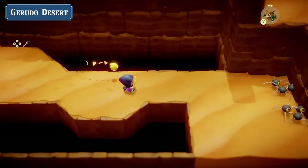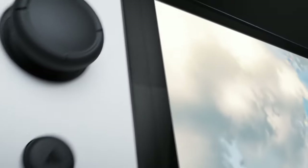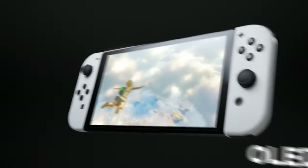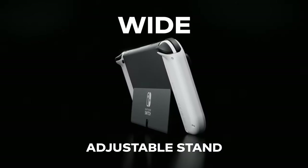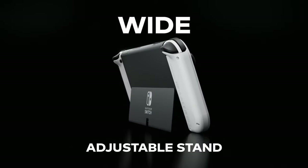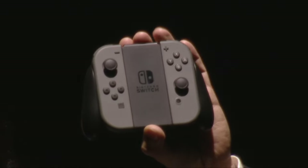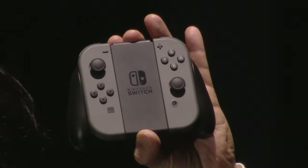We already know about the bigger 8-inch display, 12 gigabytes of RAM, and the DLSS 4K upscaling, but the big tech upgrade we're going to focus on today has nothing to do with the display or processing power. It has everything to do with solving one of the biggest problems Nintendo has been plagued with on the Switch since its launch.